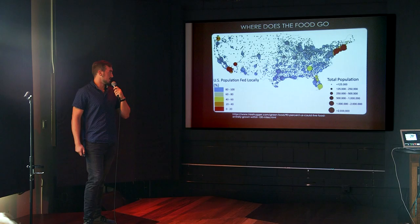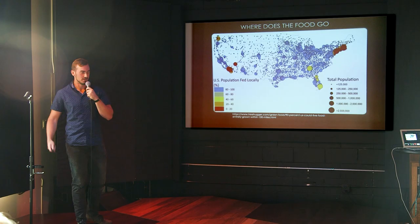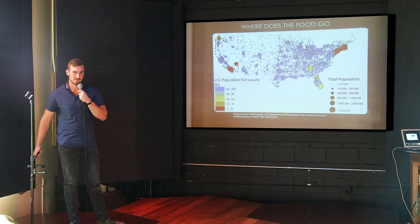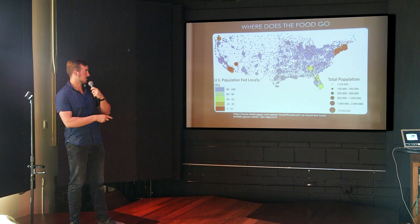So where does this food actually go, and how much of it is being locally consumed? This graph is a little bit misleading — it's talking about the amount of calories we consume. In the Midwest and the U.S. in general, we consume a lot of cereal crops like corn and soy, so local consumption looks high. But when we look at big urban centers in California, New York City, and Boston, a lot of their produce can't be grown there or has to be transported long distances, resulting in zero to 20% local production in these big areas.